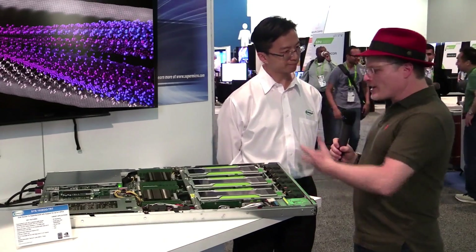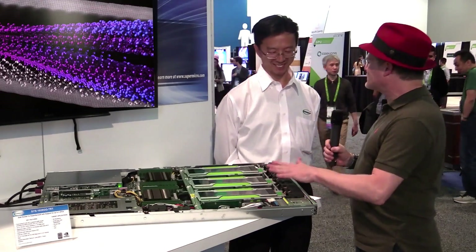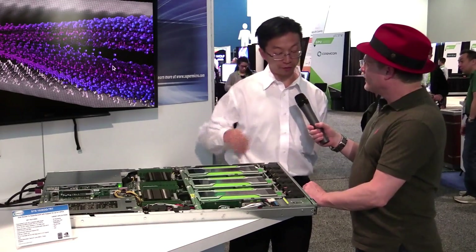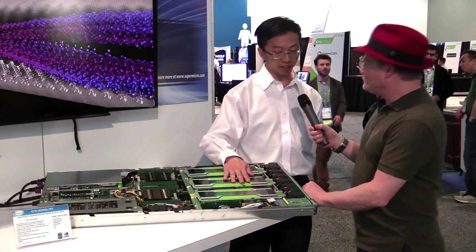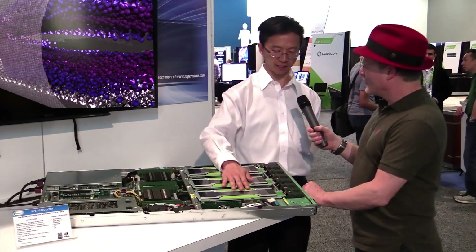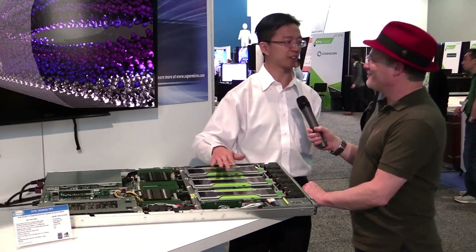Kind of a wrap-up question here, Jason — what kind of applications would fit this kind of a platform? Is this for deep learning or what? This is actually very useful for HPC. Oil and gas buys a lot of these, as well as a lot of research and scientific applications. They love this because it runs all their number-crunching applications. So it's perfect for all those applications.